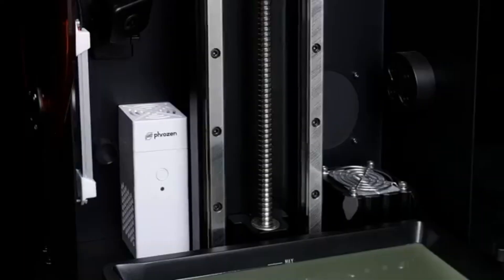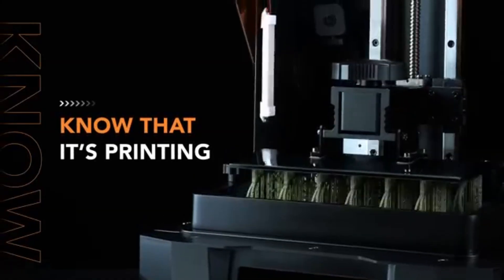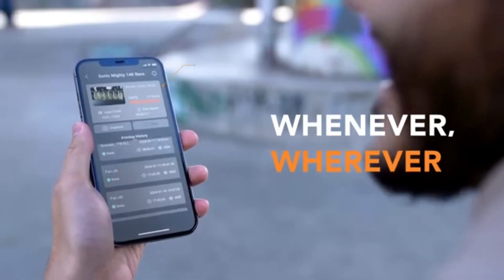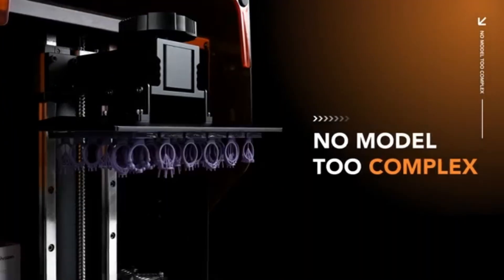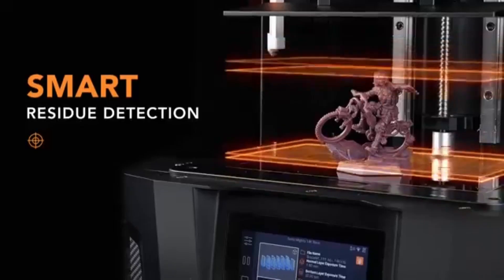One of the standout features of the Mighty Revo is its impressive 14K resolution, which produces incredibly detailed prints with remarkable clarity. The fine details are sharp, making it ideal for intricate miniatures, detailed prototypes, and complex designs. Whether you're into tabletop gaming or model making, this printer delivers stunning results that bring your creations to life.